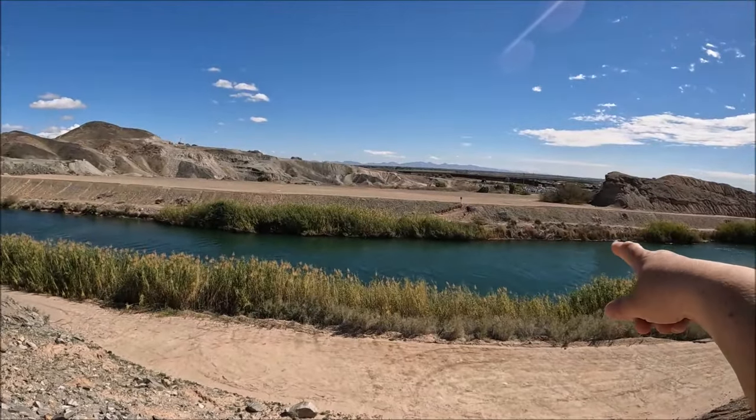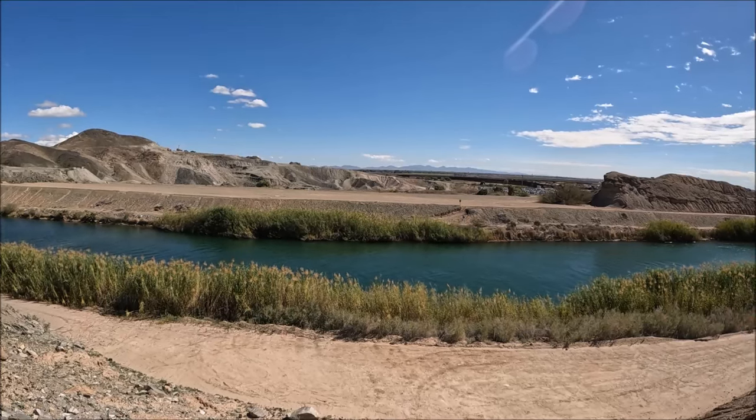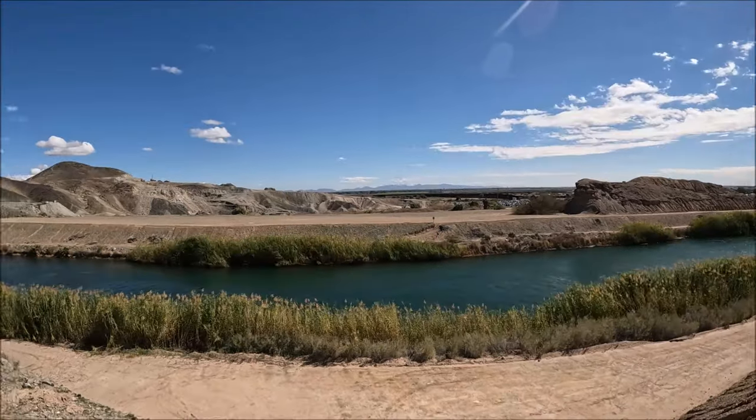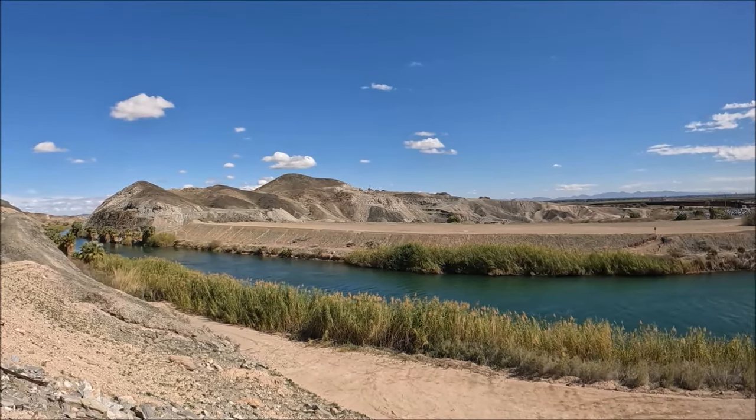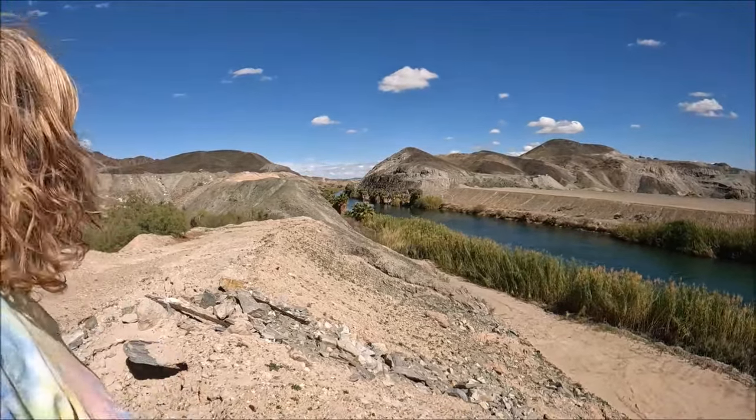See the coots? That's border patrol up there. And those are beautiful little palm trees over there.